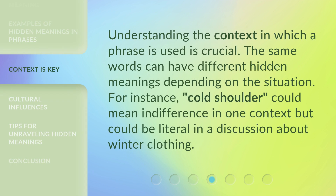Understanding the context in which a phrase is used is crucial. The same words can have different hidden meanings depending on the situation. For instance, "cold shoulder" could mean indifference in one context, but could be literal in a discussion about winter clothing.